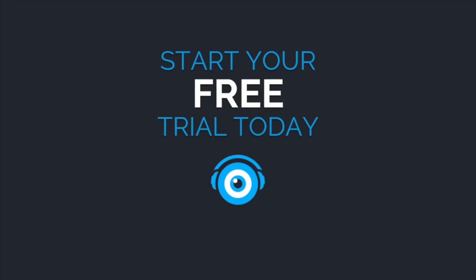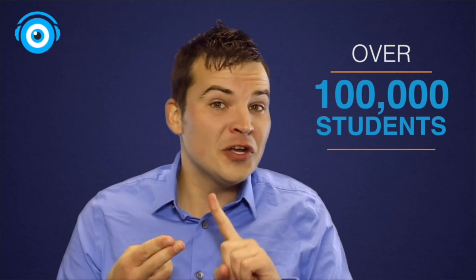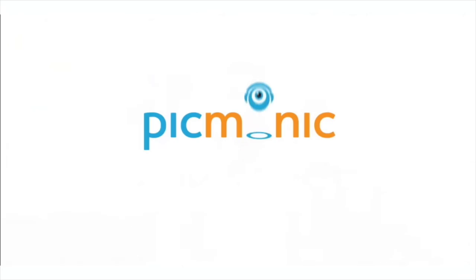Everything we learned today and more is available inside of the Pygmonic Learning System. Go to pygmonic.com today and try it for free, and find out why over 100,000 students are learning smarter, learning faster, and remembering it longer with fun pictures using Pygmonic.